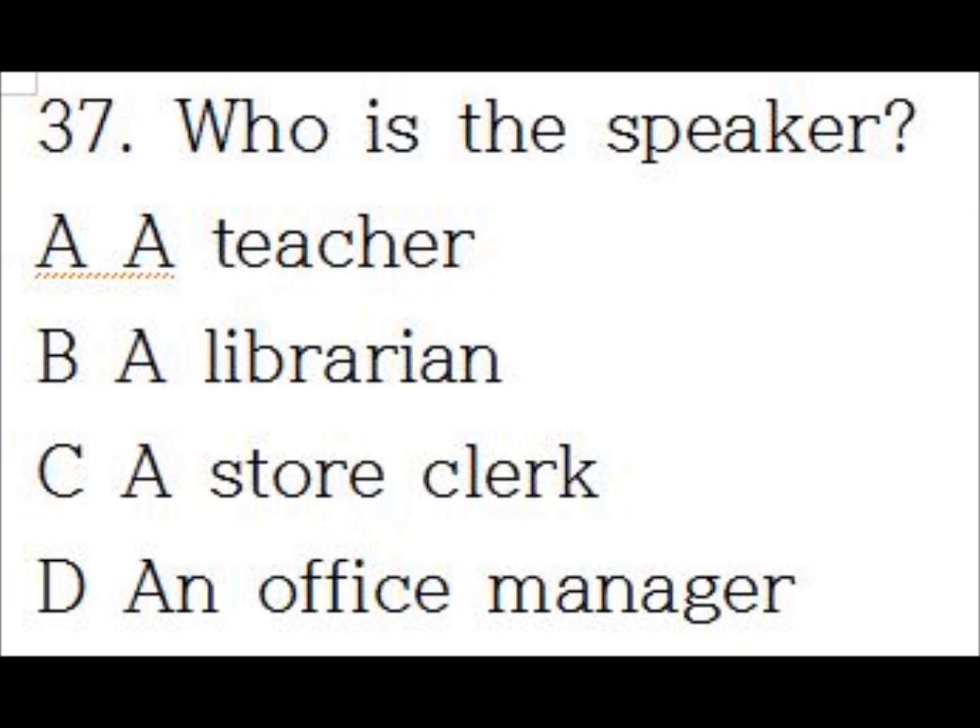Number 37. Welcome to your first day of class. Before I begin our first lecture, I'd like to cover a few items of business. It's very important that you bring your book, notepaper, and a pen or pencil to class every day. I expect you to arrive on time and participate in the discussions. Any questions?